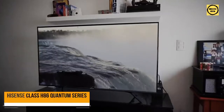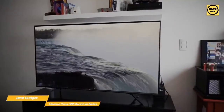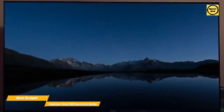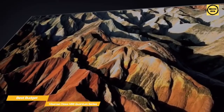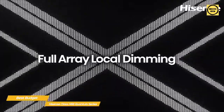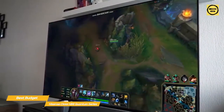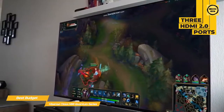Last but not least, the Hisense Class H8G Quantum Series ULED Smart TV, our pick for best budget gaming TV. The H8G is a good budget option that does a lot for the price — a bright, colorful display great for gaming, with HDR, Dolby Atmos support, good response time, and low input lag. This 55-inch TV has solid HD and 4K performance; Dolby Vision HDR makes colors stand out. While the screen refresh tops out at 60Hz, Motion Rate 240 improves smoothness for gaming, and the Quantum Dot panel produces good contrast with local dimming suitable for most lighting conditions. Input lag is around 11ms, and connectivity includes three HDMI 2.0 ports, two USB ports, and more inputs on the back panel.